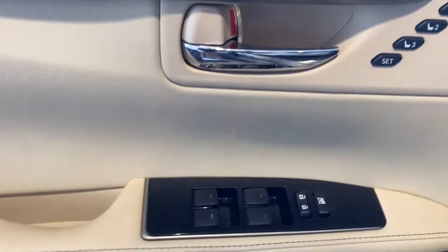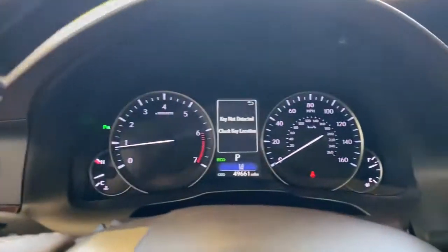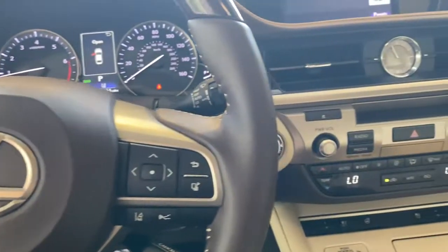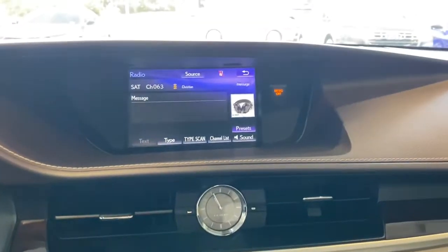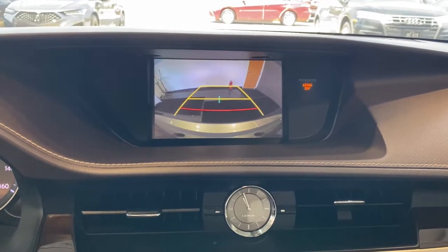The following are some of this vehicle's highlighted options: keyless entry, V6 cylinder engine, sunroof, adaptive cruise control, satellite radio, power passenger seat, backup camera, keyless start, iPod, MP3 input, fog lamps.